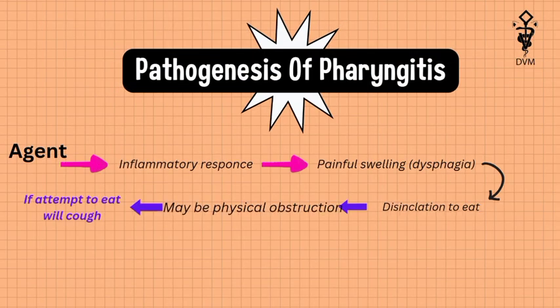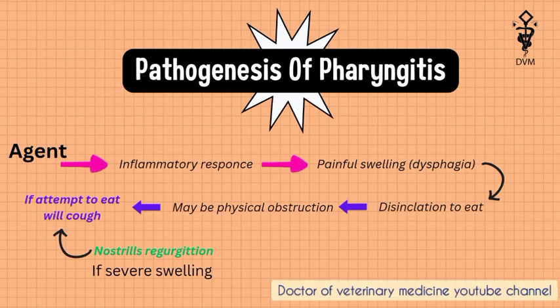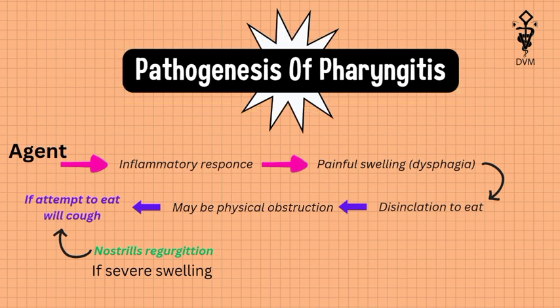What are the stages of disease development in the affected animal? In pathogenesis, an agent acts on the pharynx and an inflammatory response develops, leading to painful swelling and disinclination to eat or drink.